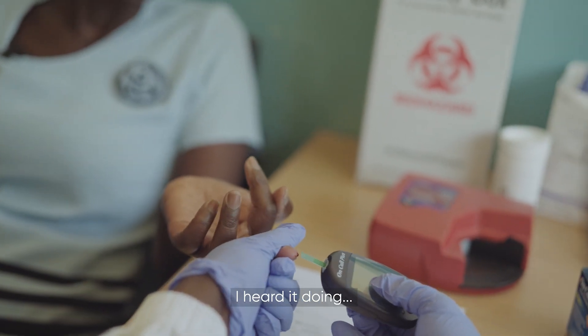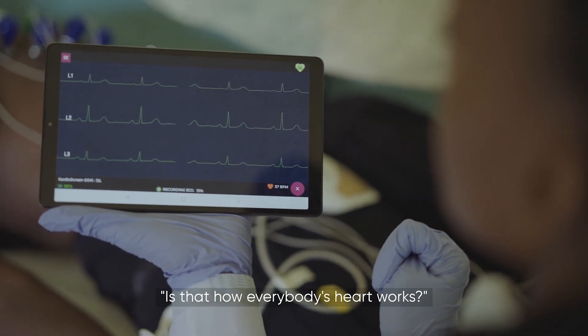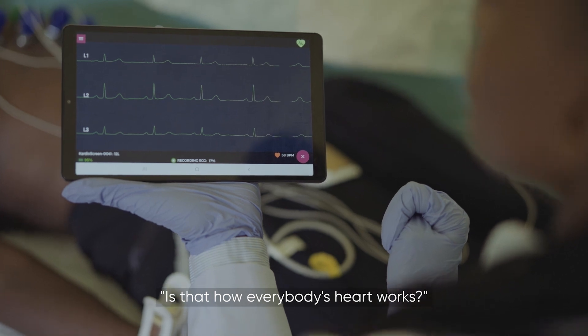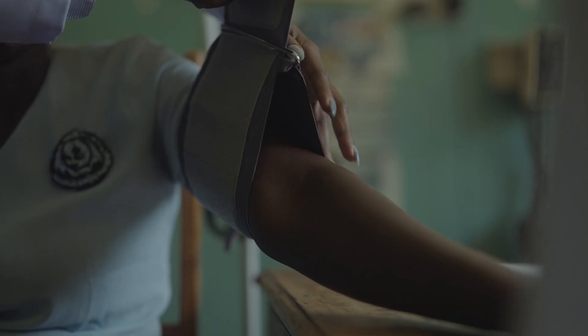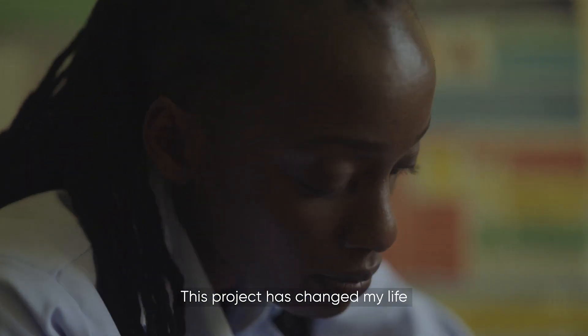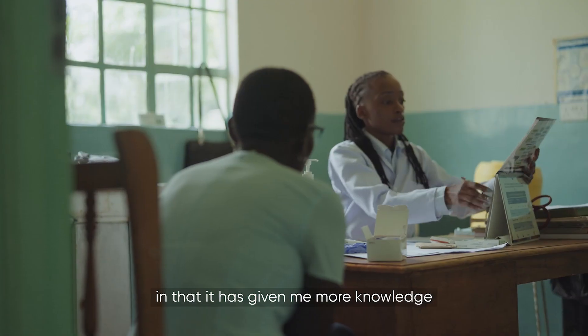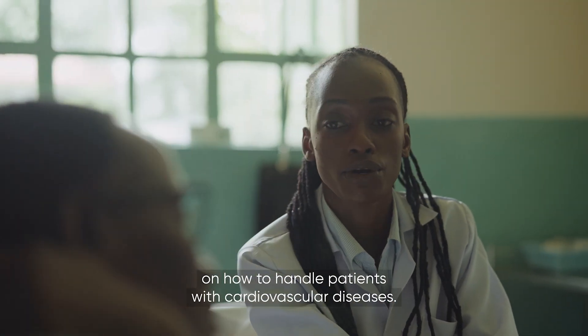I heard it doing... and I wondered... that is what is happening inside me. Is that how everybody's heart works? This project has changed my life in that it has given me more knowledge on how to handle patients with cardiovascular diseases.